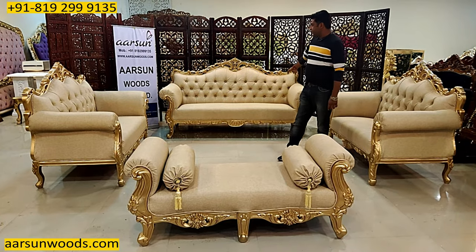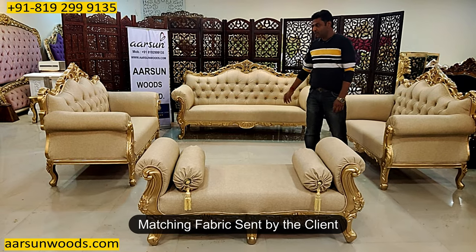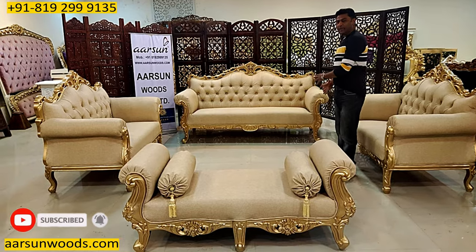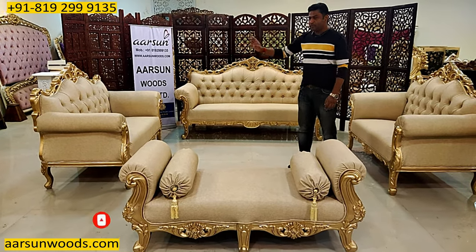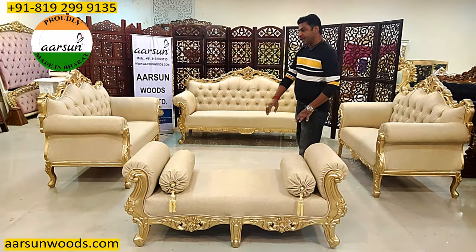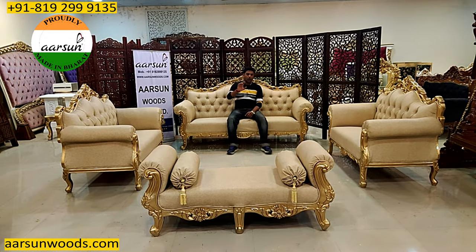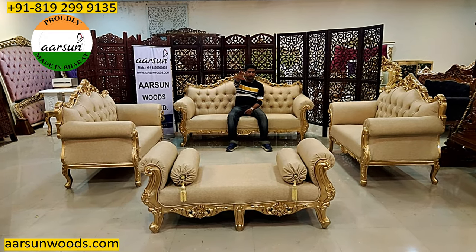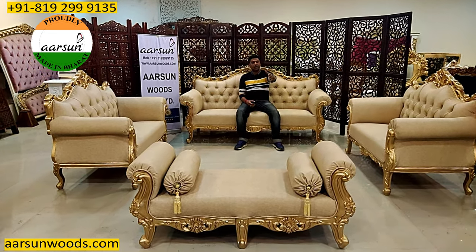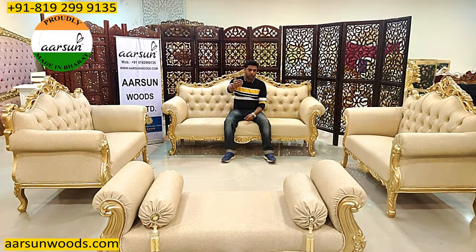We have got a 3-seater here with contemporary back quilting. The fabric is given by the client himself — he wanted this fabric as he has used the same fabric in his home already. Along with that, we have got 2 two-seaters, including this open-back sofa. The open-back concept is nice — when you sit in front of it, the view is not blocked. So if you have a TV unit, garden, or window, this works very nicely.